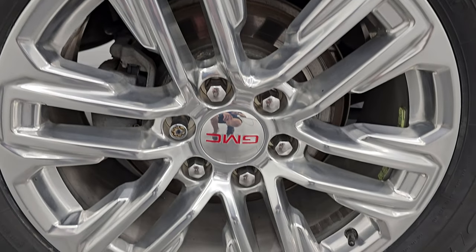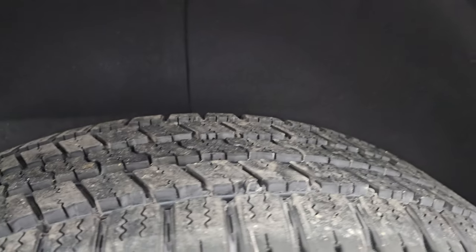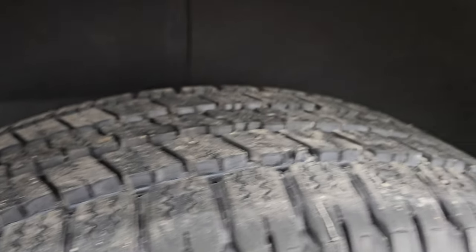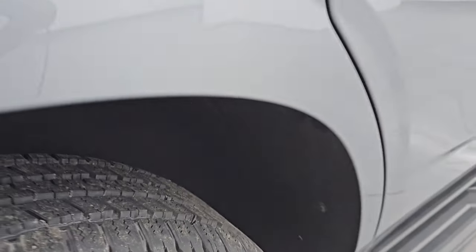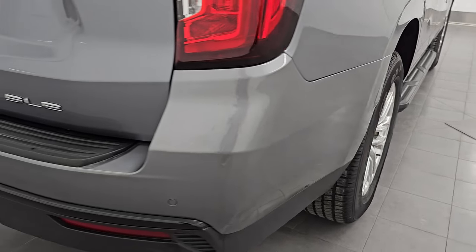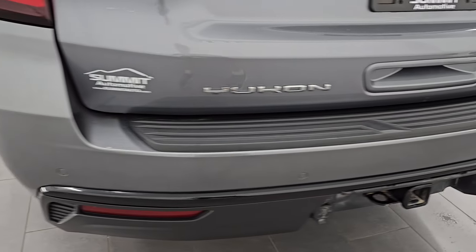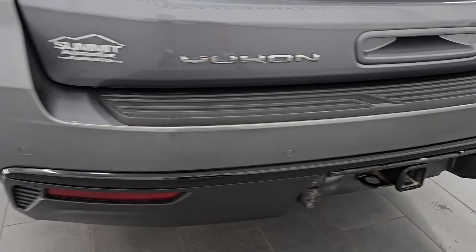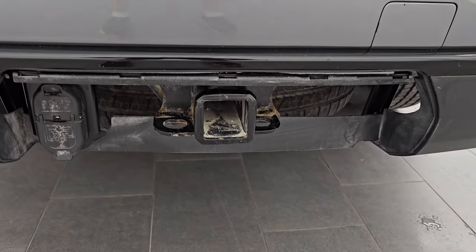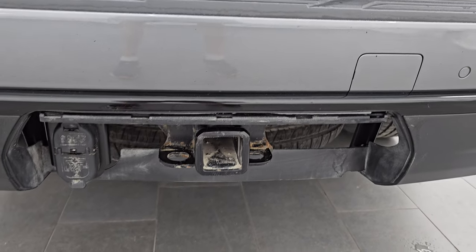This back wheel is in great condition too — no scuffs or scrapes and the back tire is brand new as well. You get the backup parking sensors. Rear bumper is in great shape, no dents or dings, scuffs or scrapes. You do get the towing package with the receiver hitch, 4-pin and 7-pin wiring. You can see your spare tire there as well.